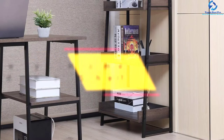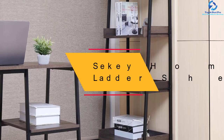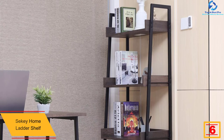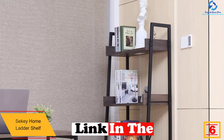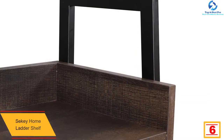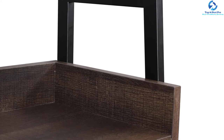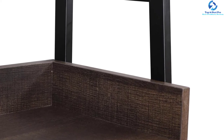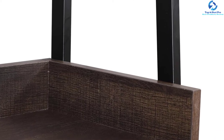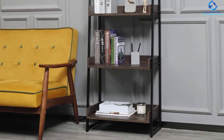At number six, we have the Seki Home ladder shelf. This is a durable and sturdy ladder shelf that has been built from high-grade MDF material plus powder-coated metal accents, so it will serve for years and suit every space due to the elegant finish. It also allows for easy assembling and cleaning since it is waterproof and rust-proof.